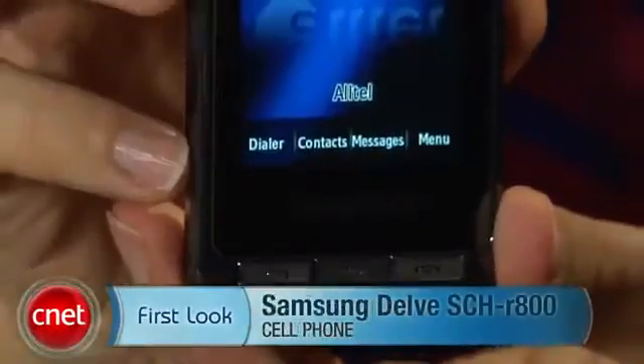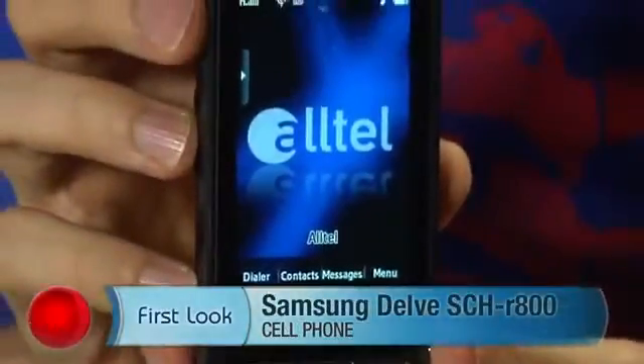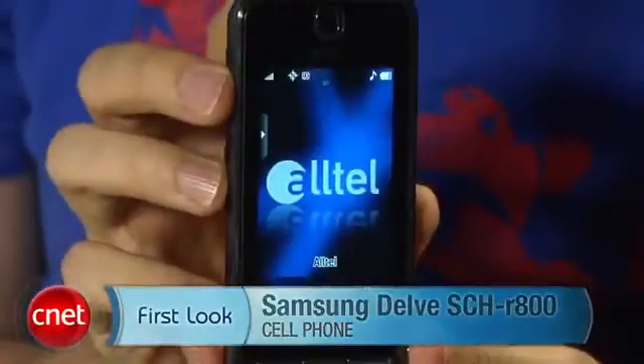Hi, I'm Ken German, senior editor here at scenit.com. Today we're going to take a first look at the Samsung Delve. This is a new phone for Altel service, also called the SCH-R800.